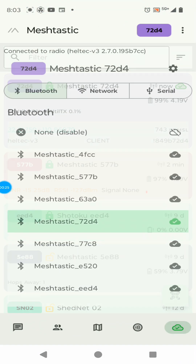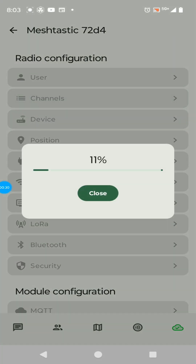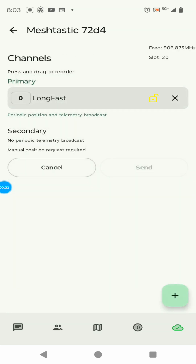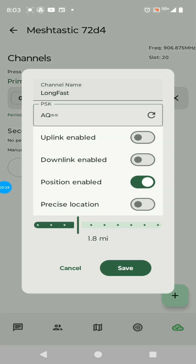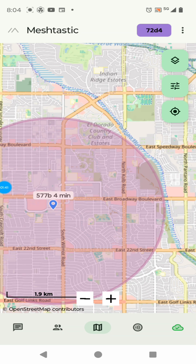Let's take a look at that — it's actually a function of the channel. We're going to go into settings and open channels. Looking into the properties of LongFast, you can see precise location is switched off and the precision is 1.8 miles, so I could be anywhere within a 1.8 mile radius.